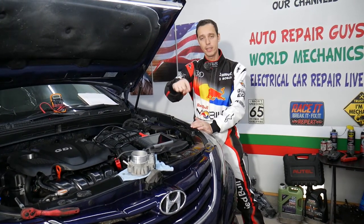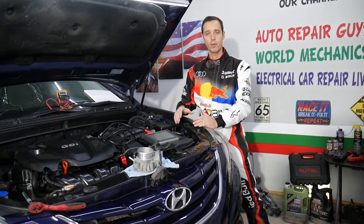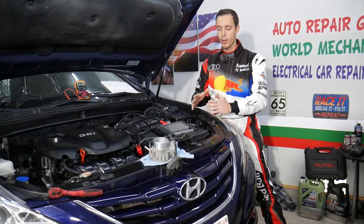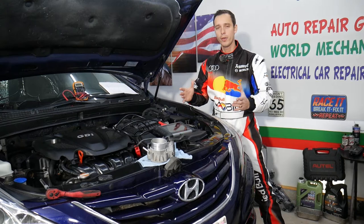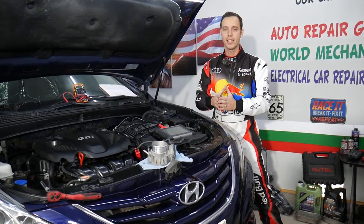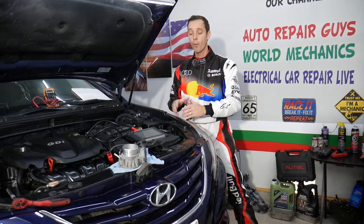If you guys need to buy any parts or tools for your Hyundai, we're going to share the links in the description below for your convenience so you can see where we get all our tools and parts from at a really good price with quick shipping. Every single car we get at the garage, we try to make at least two to three hundred free repair videos. Our mission in the shop is to save you as much money as we can. All we need in return — please subscribe to the channel and like the video so we can save you even more money and provide even more videos.